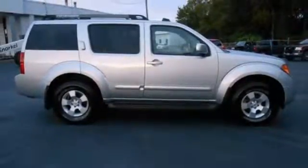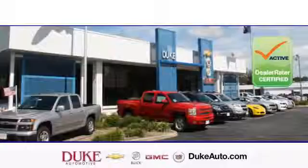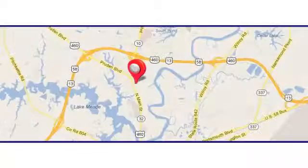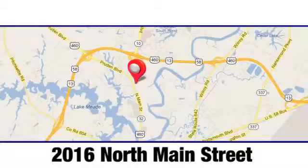Take it for a test drive today. Duke Automotive is the top rated dealer in the state for a reason. We're conveniently located at 2016 North Main Street in Suffolk, Virginia.